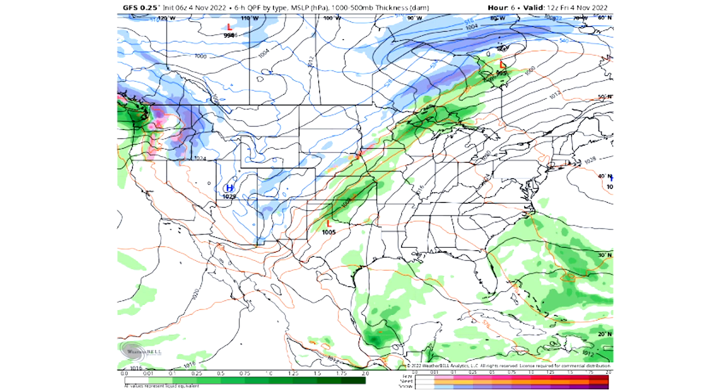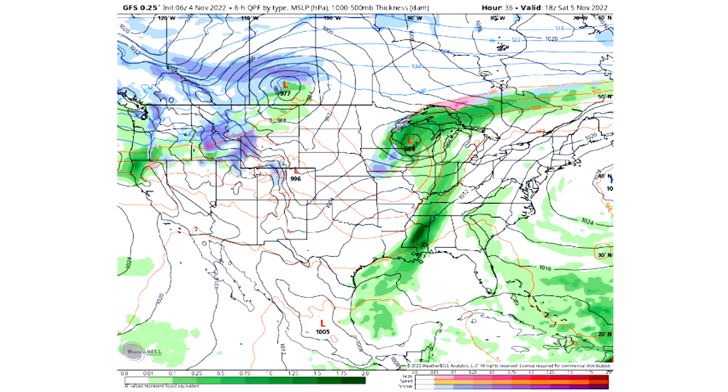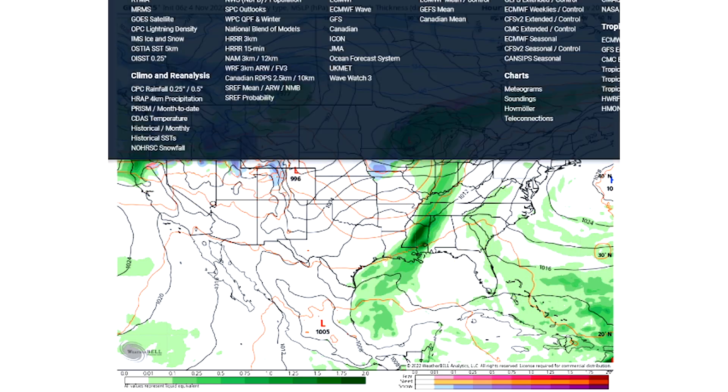Now we're going to move on and look at the model guidance for what's upcoming over the next 15 days or so. Looking at tomorrow afternoon — Saturday, November 5th — there is still storminess for the northwest with snowfall in the Cascades and Northern Rockies. We have a low up in Wisconsin with plenty of storminess, perhaps a cold front underneath and a warm front to the north, and isolated showers still along the southeast coast.